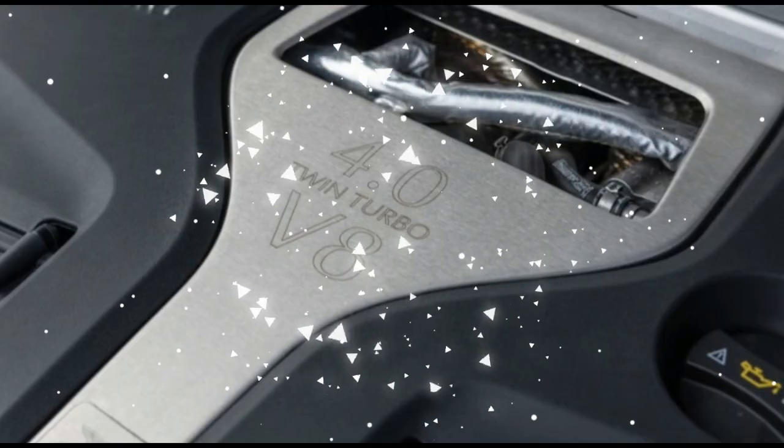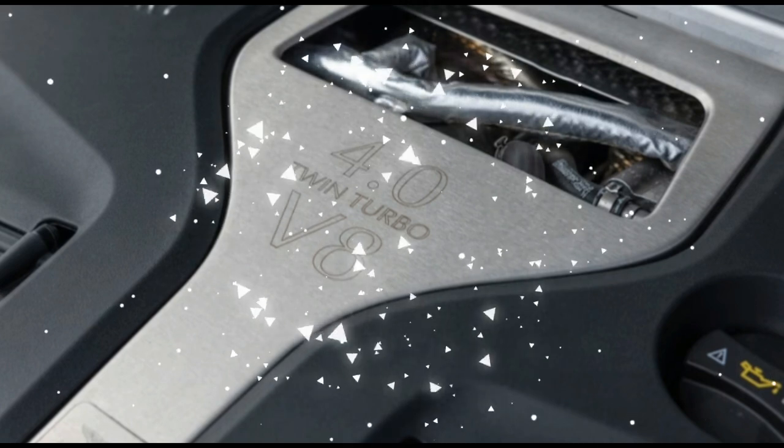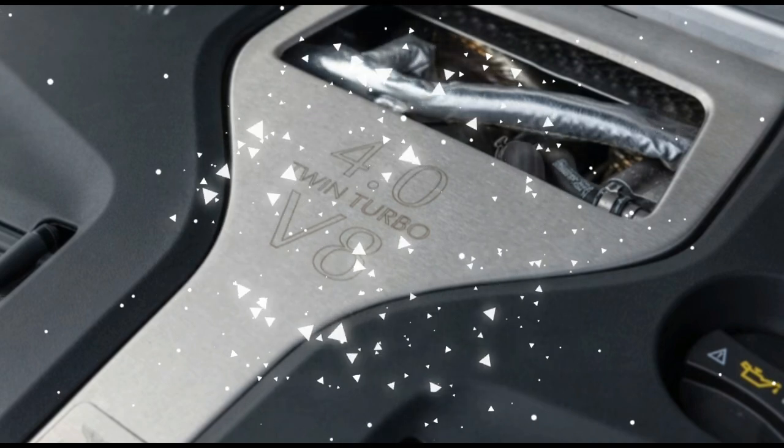So what's the downside? The DBX707 is sublime as far as performance SUVs go, and most of us were having too much fun to care about the body type. But in the end, it is just an SUV.